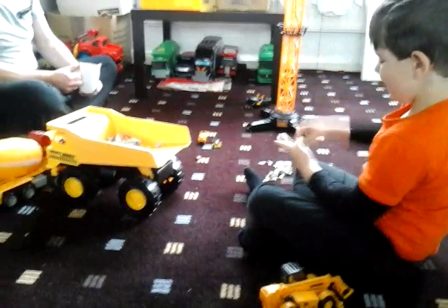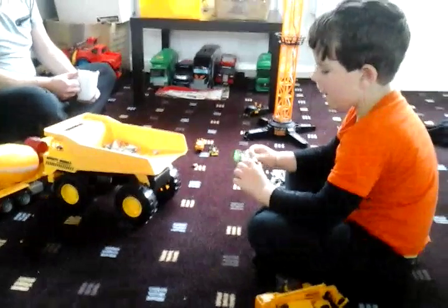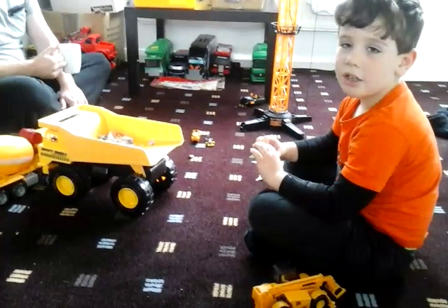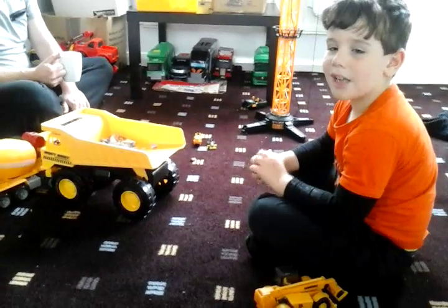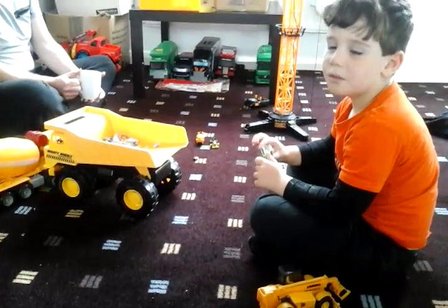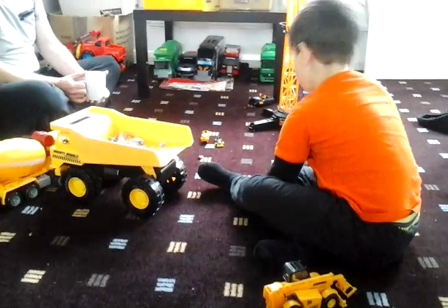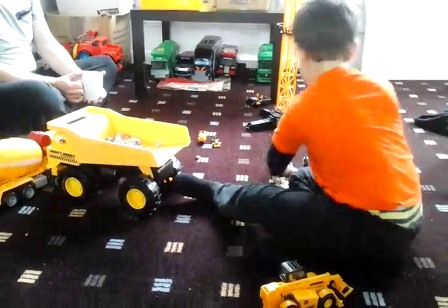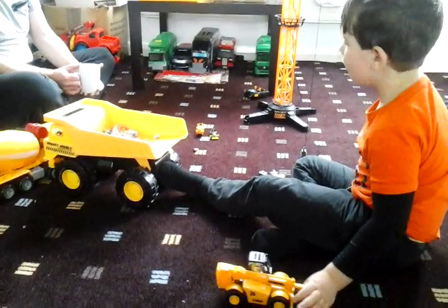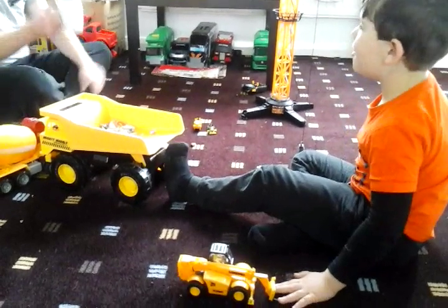Kids, if you have construction trucks, you could ask your parents: could I help you with any chores? And if they say yes, you should say: could I use my construction trucks to help you with that project you're doing? You could even use one of your toys to help. Like if you had a dump truck and lots of toys on the floor, the dump truck could dump them in a box so your room is tidy. And I've been tidying this up yesterday.